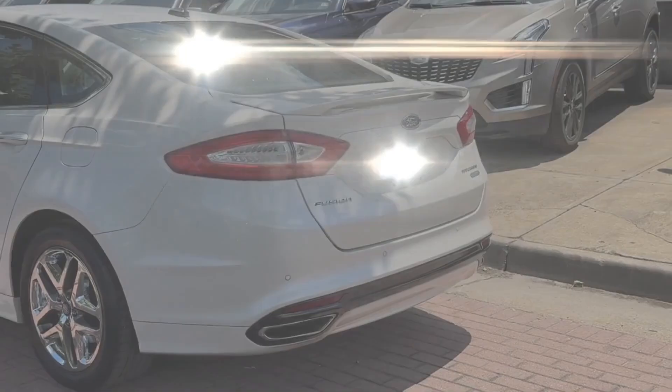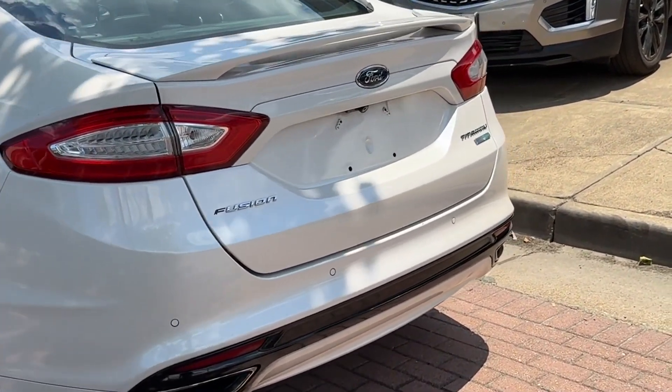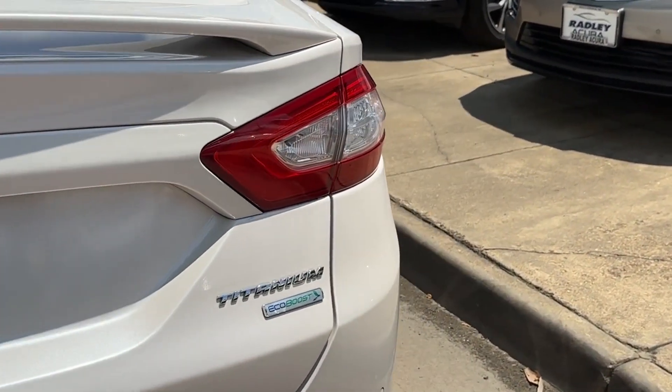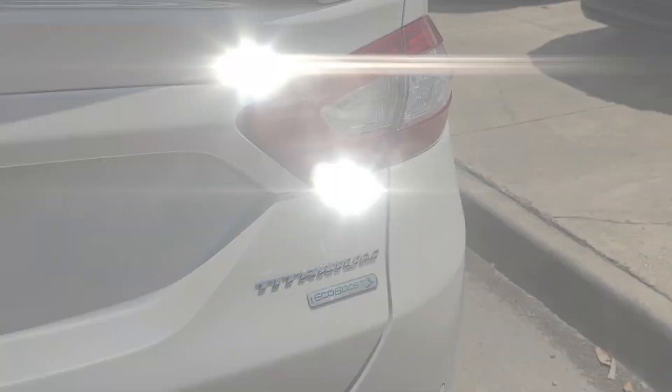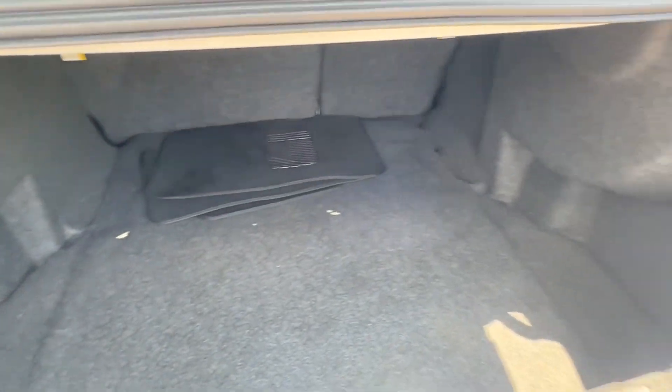Never get bored with the numerous premium built-in features such as side view mirrors with turn signals, satellite radio, premium sound system, turbocharged engine, multi-zone air conditioning, parking aid sensor, heated side view mirrors, and leather seats.